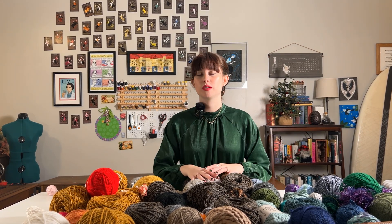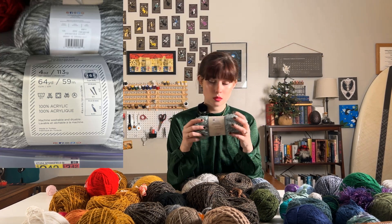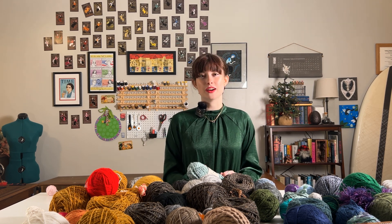Recently I started getting a little bit more picky about the types of yarn that I buy at the store. Because when you go to the yarn store or the craft store, you are standing in front of a giant wall of yarn. They have all these labels on them telling you the weight, the color, the dye lot, and what the yarn is made out of. There are a lot of different materials that yarn can be made out of. So today we use science to decode those tricky labels on yarn.